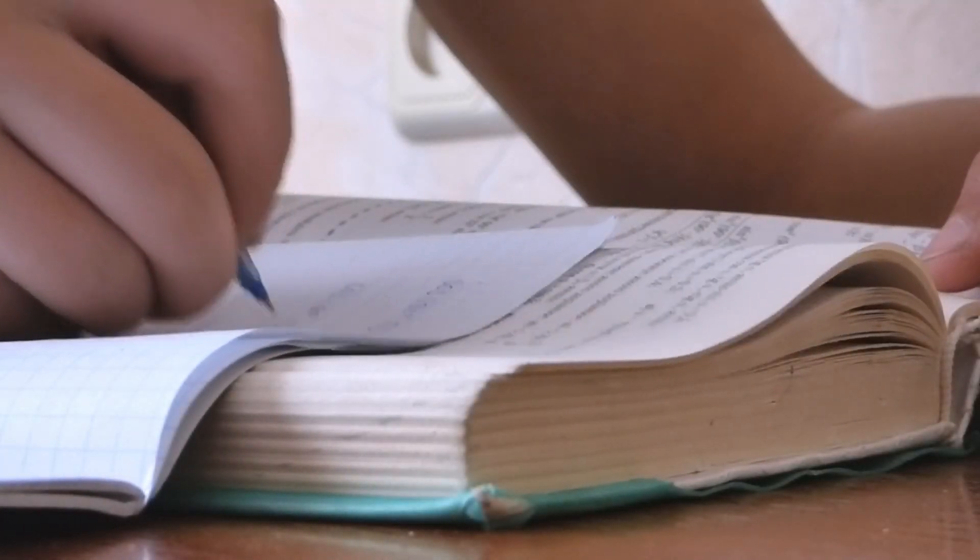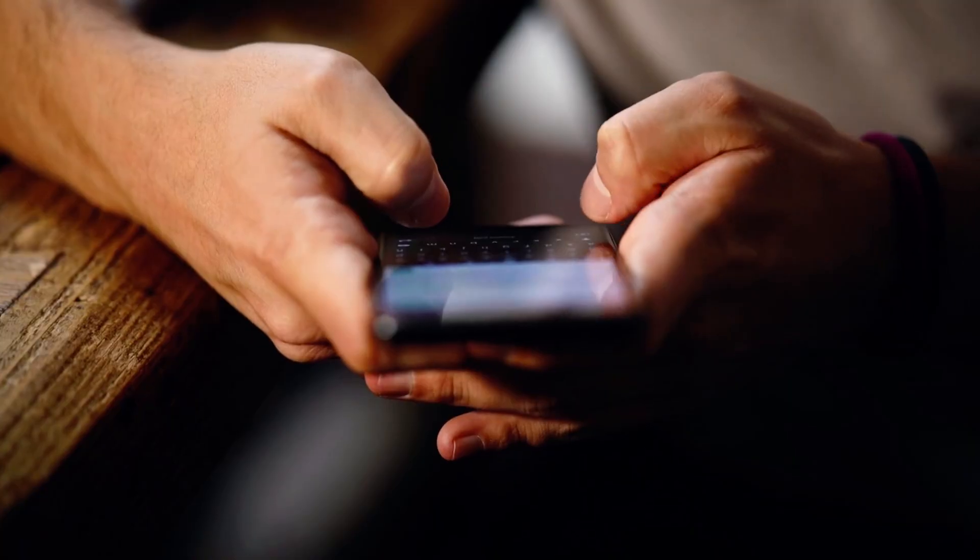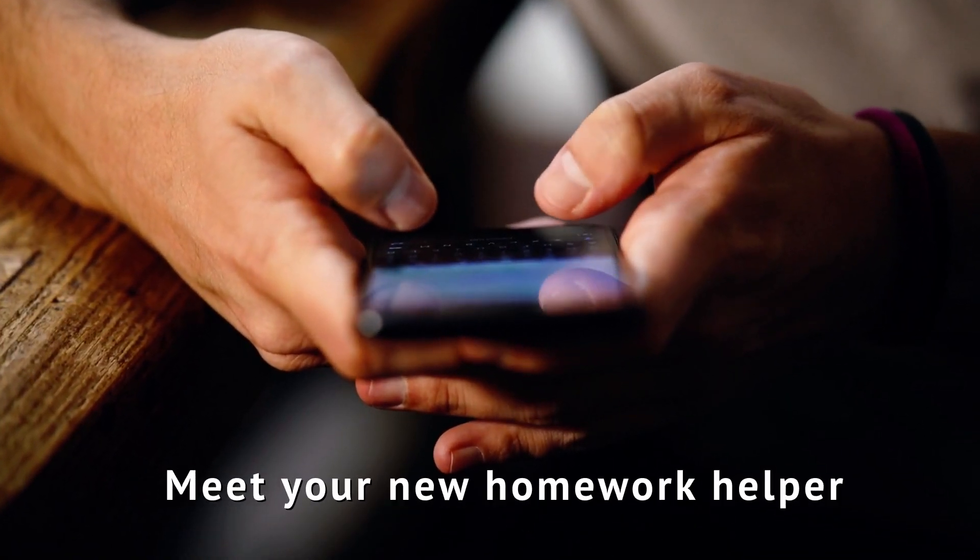Every day, millions of students struggle with homework. They feel stuck, overwhelmed, and left behind. But what if there was a solution that could help every student, anytime, anywhere?